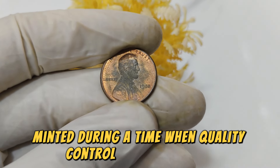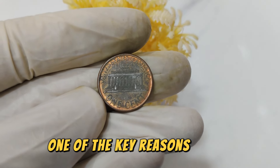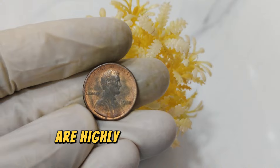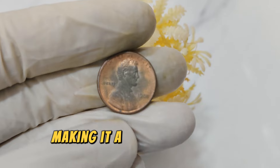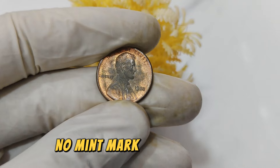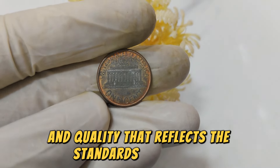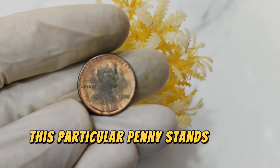Minted during a time when quality control was paramount, these coins are prized for their pristine condition and distinct features. One of the key reasons behind the value of the 1988 penny without a mint mark is its rarity. Minting errors and anomalies, such as missing mint marks, are highly sought after by collectors. The absence of a mint mark on this coin adds to its scarcity, making it a true gem among numismatists. Collectors worldwide are drawn to the 1988 No Mint Mark Lincoln penny not only for its scarcity but also for its historical significance, as each coin tells a story of craftsmanship and quality.